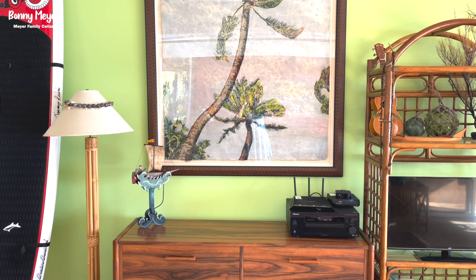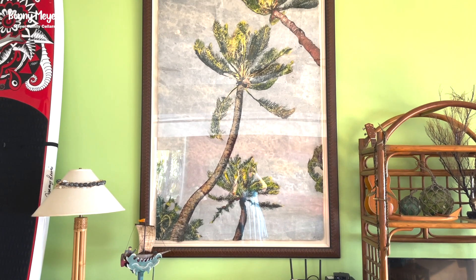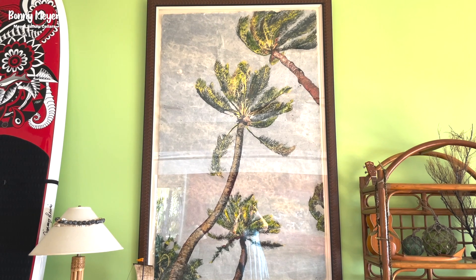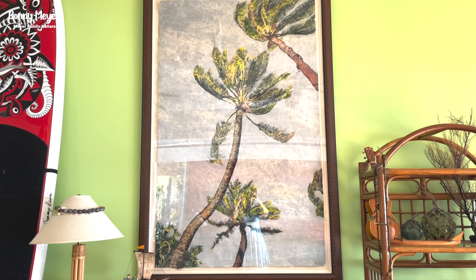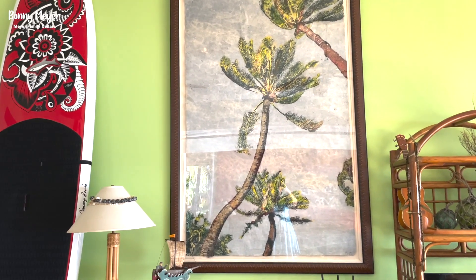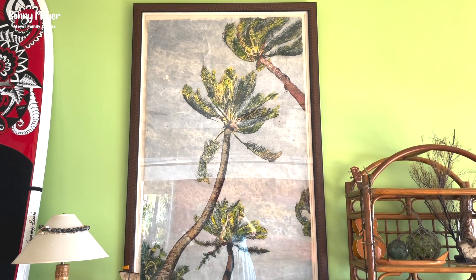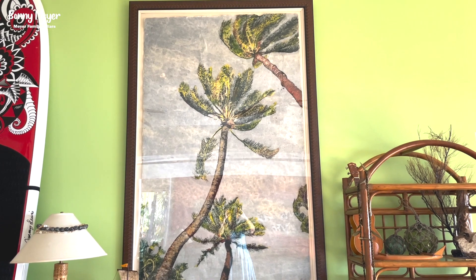The first piece I wanted to show you is the one that's right across from my sofa, so I look at it every day for hours as I sit on my sofa working away on my computer. It's palm trees blowing in the wind and it is so beautiful and striking. Just for perspective, you can see the surfboard over here and my lamp — it's huge and magnificent. It's the biggest piece that Pat ever produced.